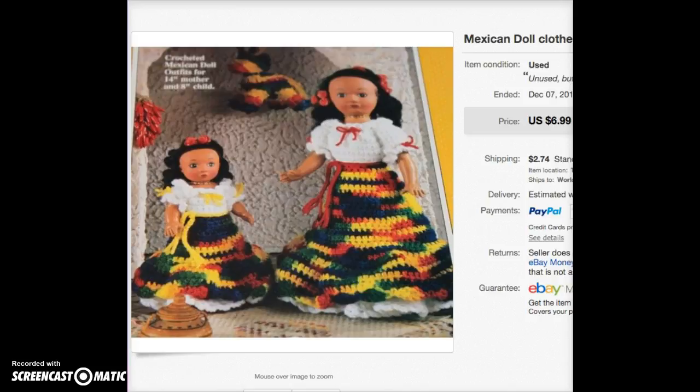Another item I greatly reduced — this sold for $6.99. It's Mexican doll crochet patterns for a crafter, and I paid about 10 cents for it.